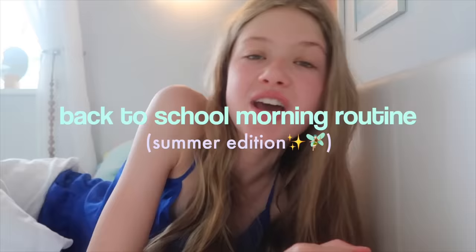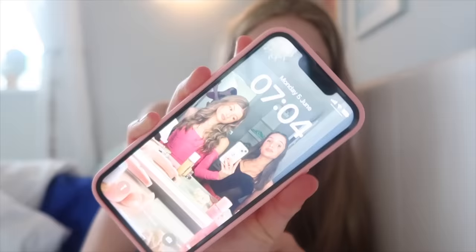Hey guys, welcome back to my channel! In today's video we're doing a back to school morning routine. I film one every time I come back from school after a holiday or something and you guys love these types of videos. Today is my summer one — I'll probably do another summer morning routine when it's a bit more summery. It's 7:04 right now, my alarm went off at 10 to 7 and I just laid in bed for like 10 minutes.